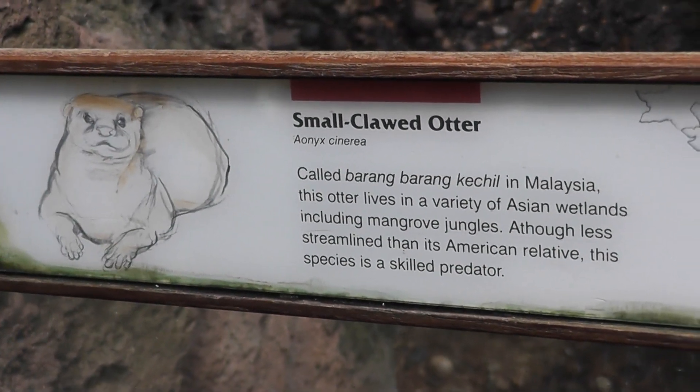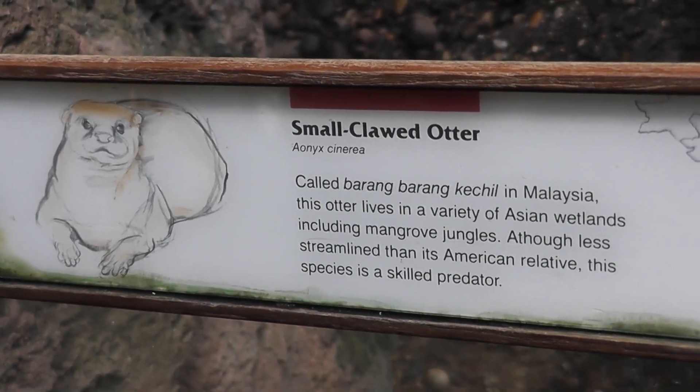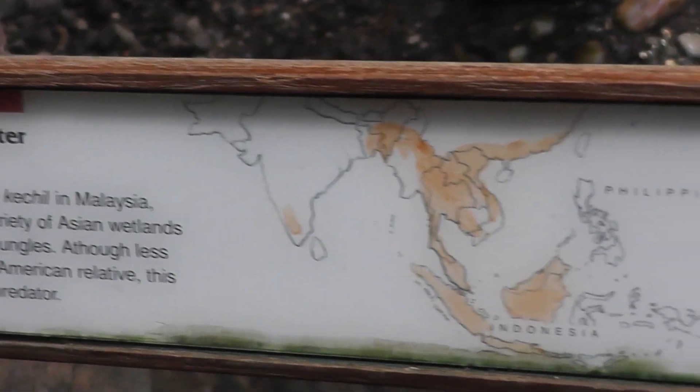Here we have a small clawed otter from Malaysia. Here's the range.